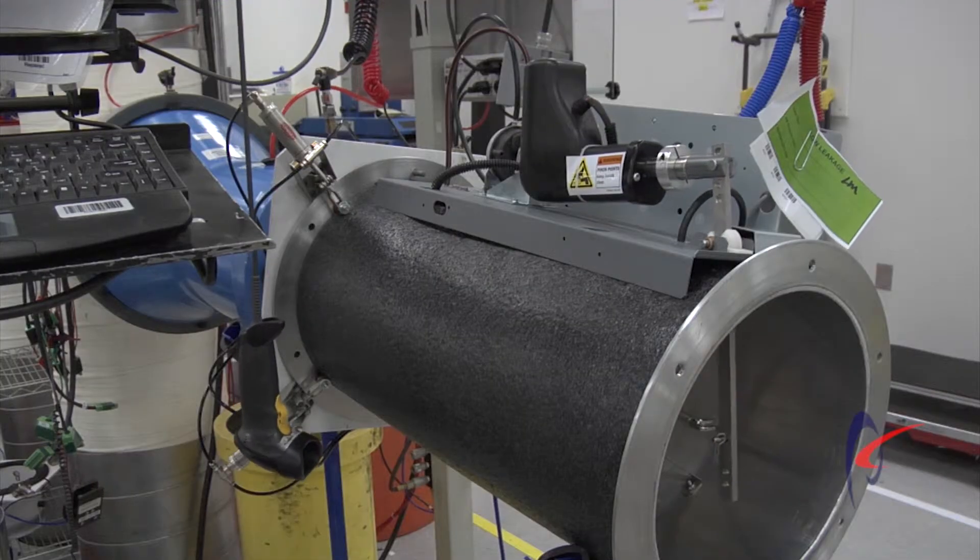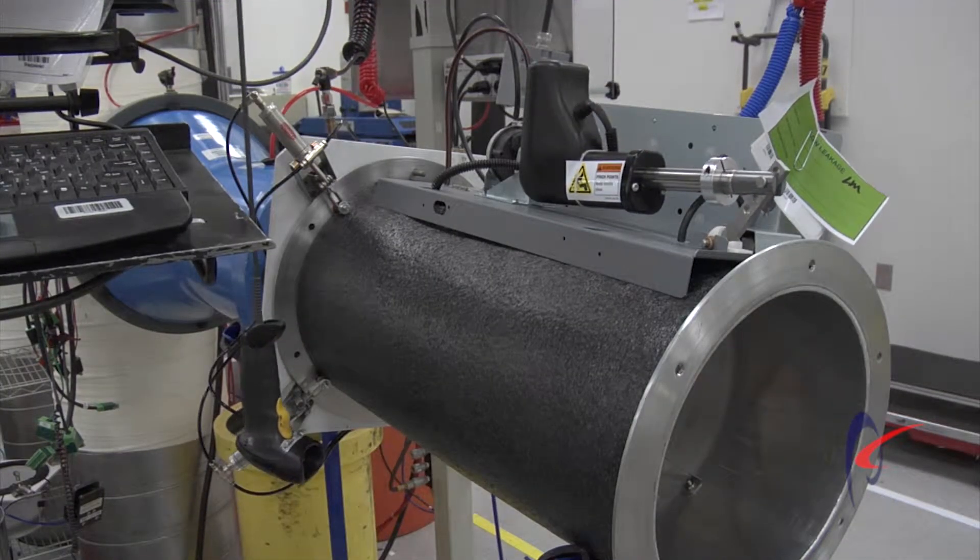similar to how the customer would operate the valve in the field. At that point the valve then begins with min and max verifications of flows to make sure that it's actually meeting the full requirements and specifications of the valve.